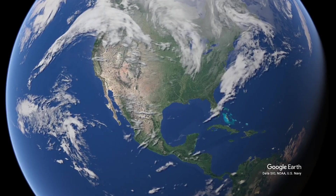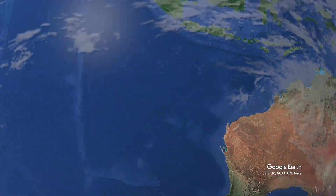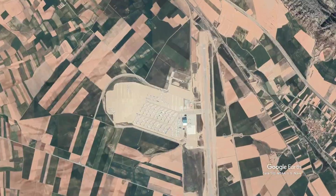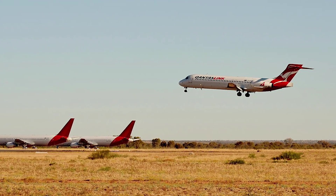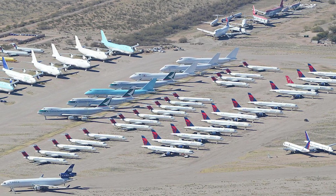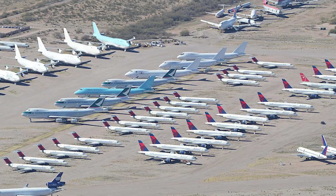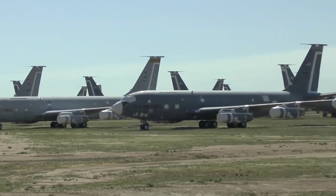There are aircraft graveyards all over the world. Most are located in desert or semi-desert environments. This lack of rain and moisture offers the best conditions for the storage of aircraft, reducing corrosion to the airframe and other components. The desert also offers dry, hard ground that does not need to be paved, and there's plenty of affordable space for storage and expansion.